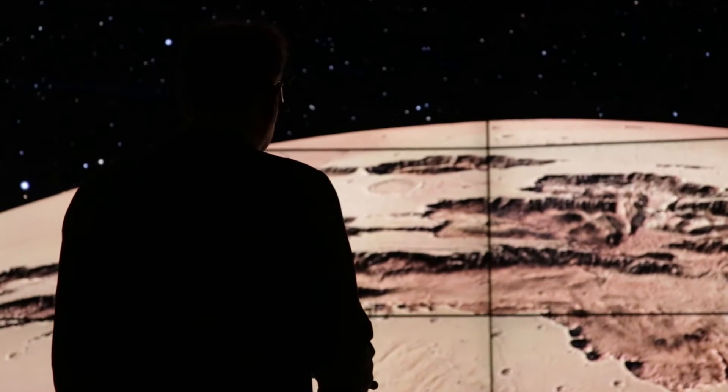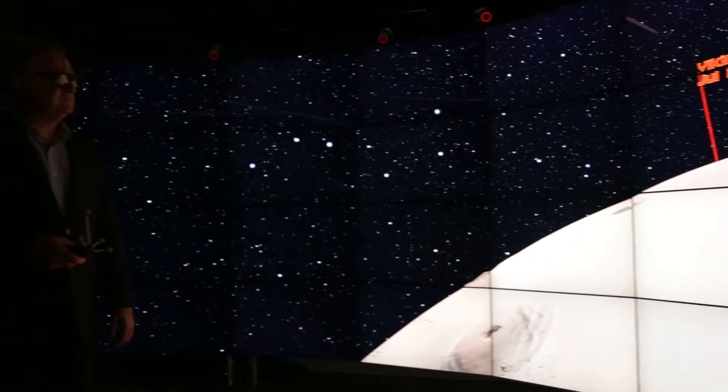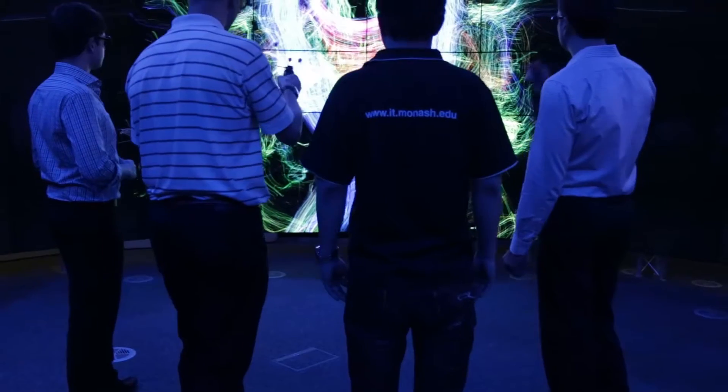The CAVE2 facility allows our researchers to be essentially dropped into the middle of their datasets, where they can walk around those datasets and rely on their intuition and their scientific background to make new discoveries. Almost every researcher these days collects data and needs to look at it, and the CAVE2 is one of the best places to look at it.